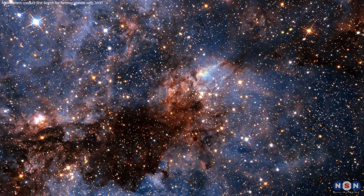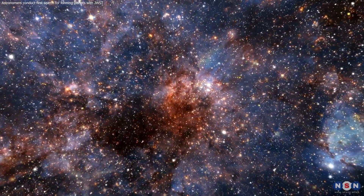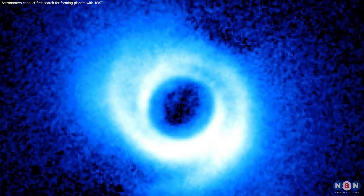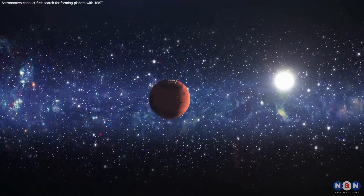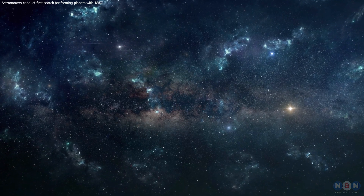Thank you for joining us on this cosmic journey. The search for forming planets is a testament to human curiosity and ingenuity. As we continue to unravel the mysteries of the universe, we are reminded of the wonders that lie beyond our earthly confines. Stay tuned for more exciting discoveries as we venture further into the cosmos.